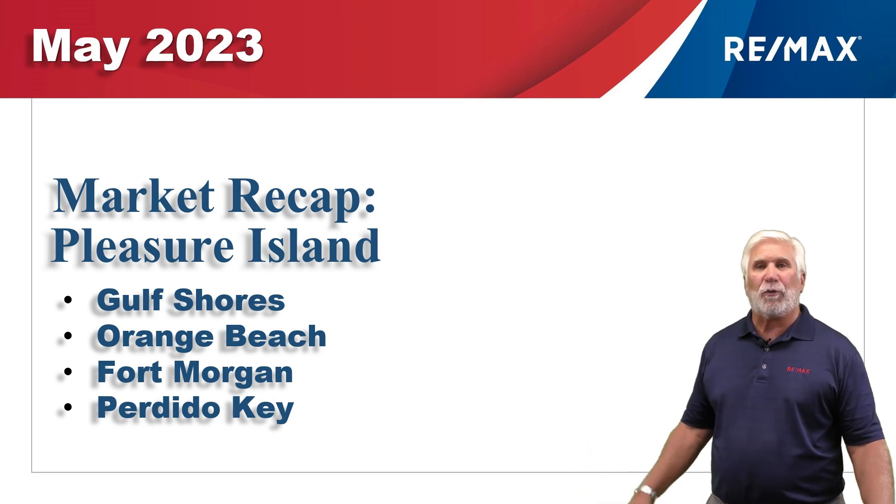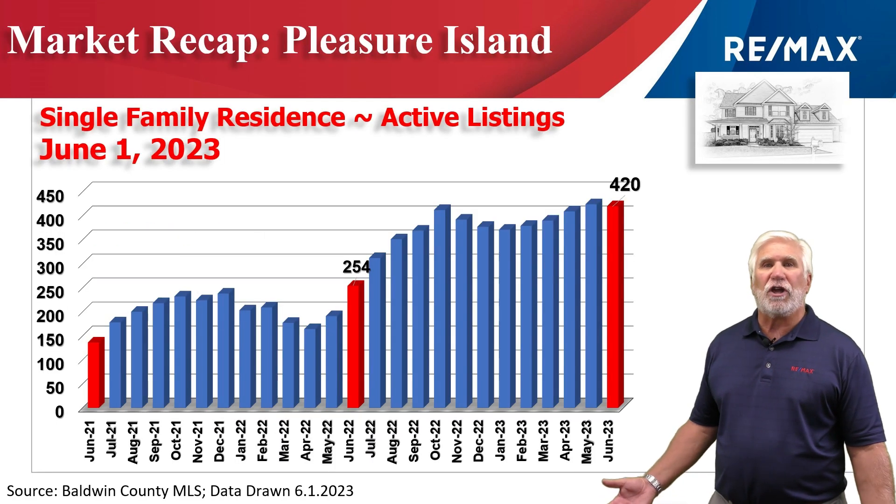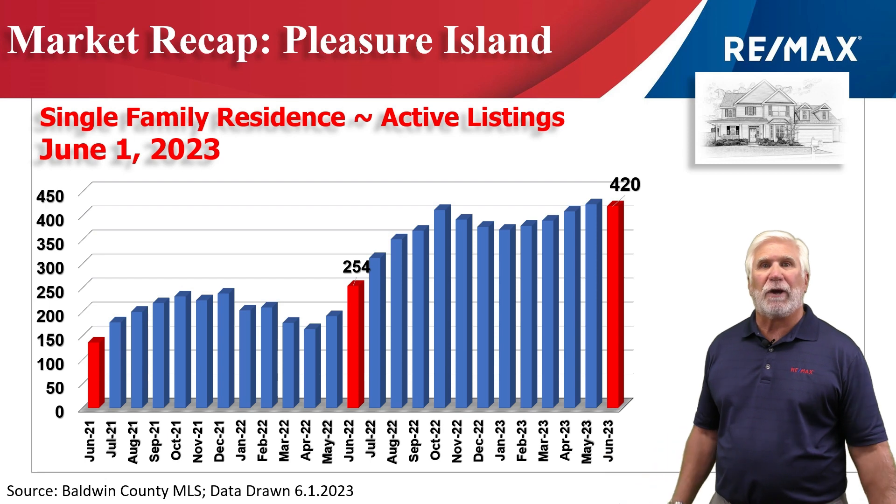We've gathered all the data from the Baldwin Realtors Database, so let's look at the first five months. This chart shows inventory — the number of homes that were on the market — and on June 1st it stood at 420, up from about 250 the same time last year, so there are lots of options for buyers.